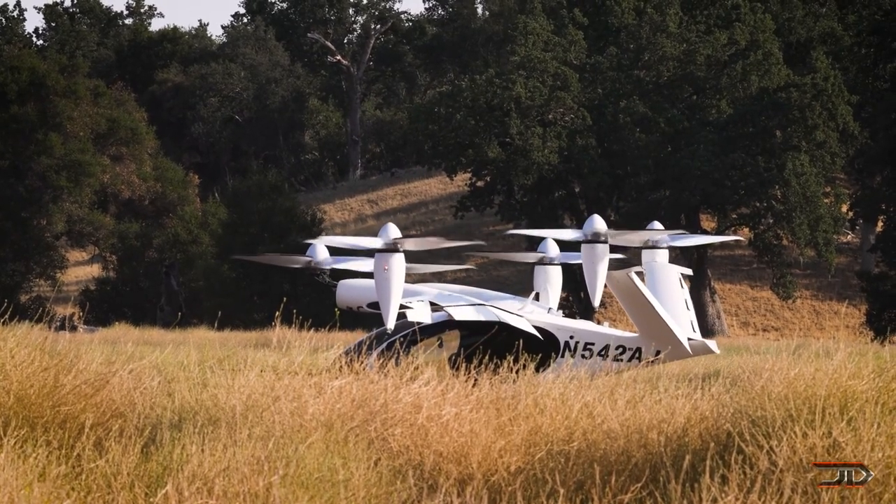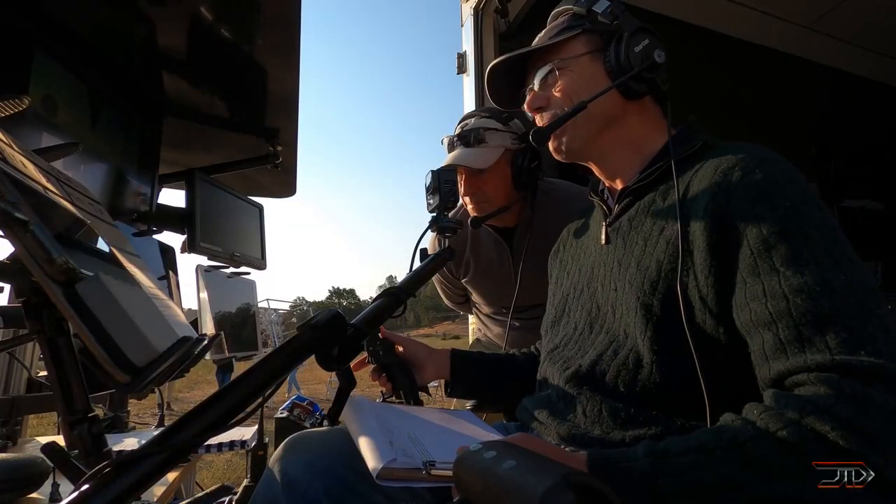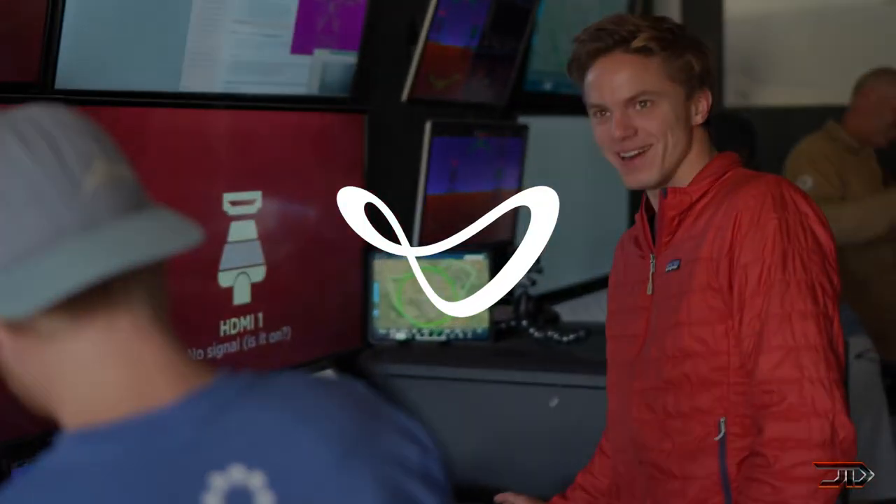I would also like to know what you think about all these aircraft. So please leave a comment, like the video if you enjoyed it, and also make sure to subscribe to my channel.